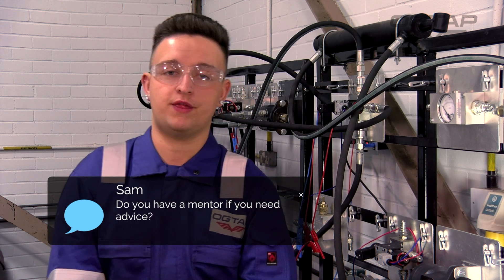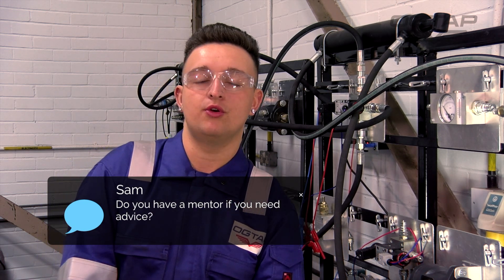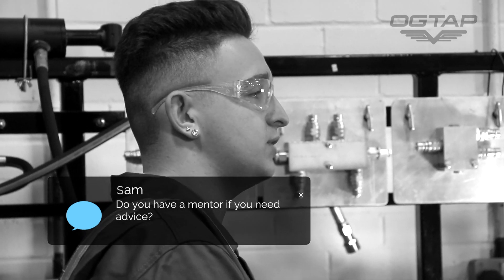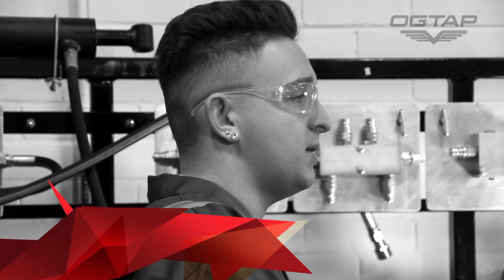Every three months we meet up with OGTAP, who ensure that we're enjoying the course and if we have any issues they make sure that they're flattened out. If there's ever a problem we know that we can just go and speak to them and they can make sure it's sorted.